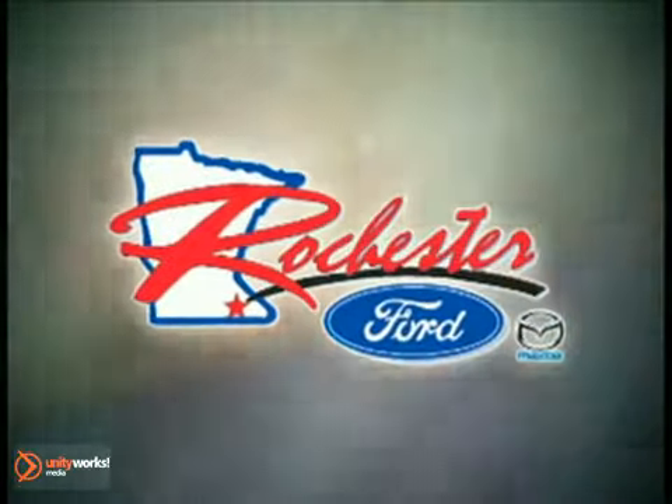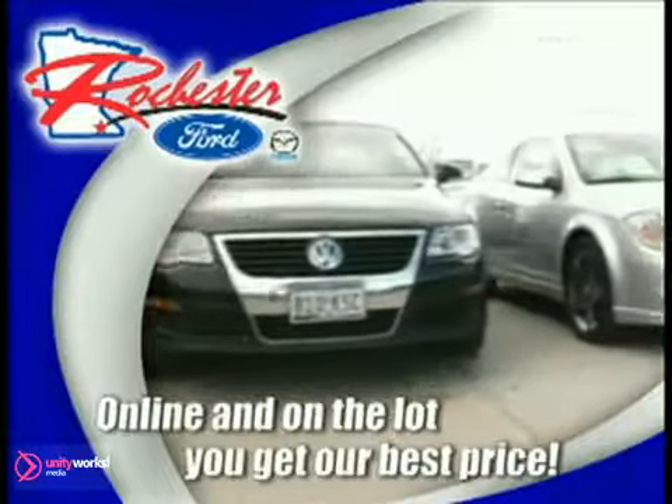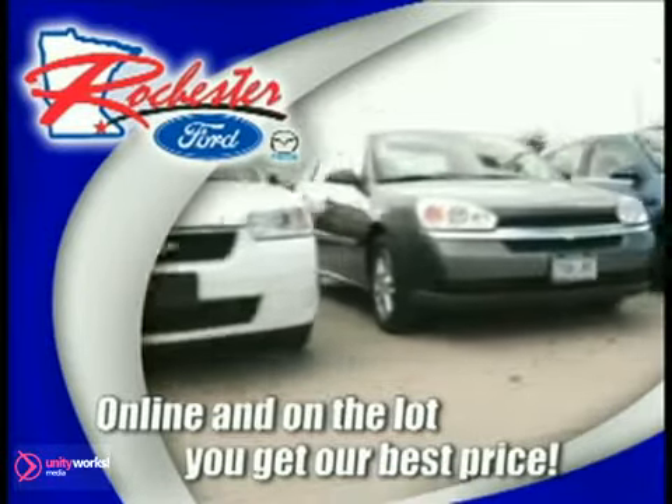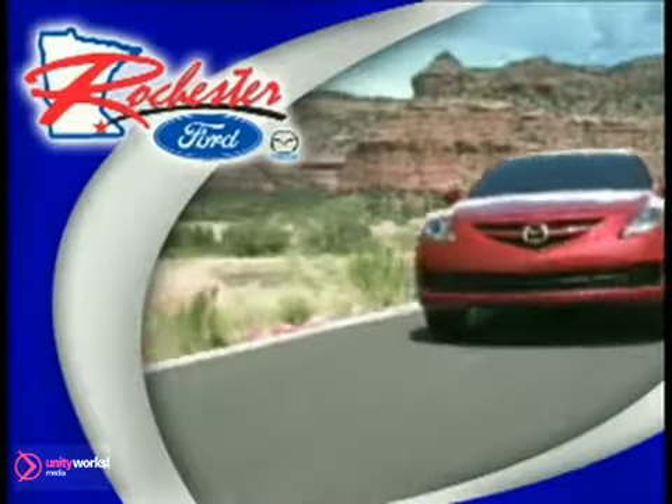At Rochester Ford Mazda, you get our best price, bottom line. Online and on the lot, our best price is displayed 24 hours a day, 7 days a week on every vehicle. Hundreds of new vehicles to choose from with a huge selection of pre-owned vehicles under $10,000.